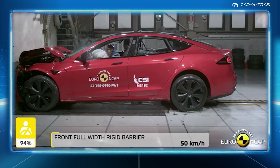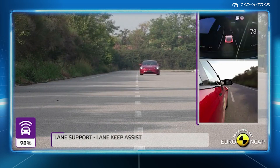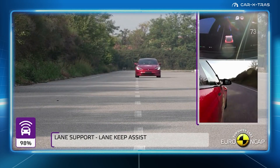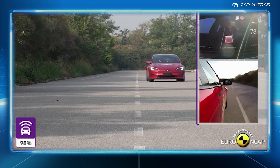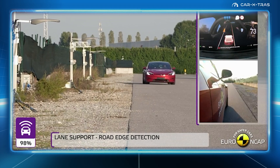However, the company's collision avoidance systems are the best in the business, with the vehicle scoring a hugely impressive 98%. Just don't fall asleep while using autopilot and a steering wheel weight — that would be goodnight Vienna for sure.